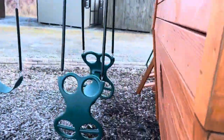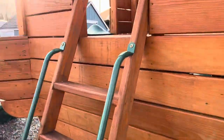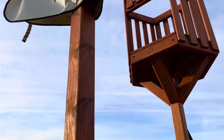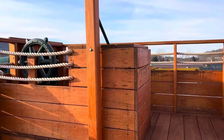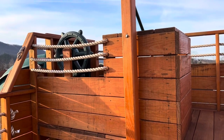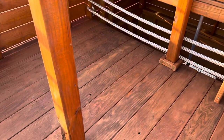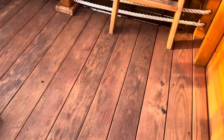We'll go up to the top here and take a look. There's an access ladder up to the upper deck, and it has the ship's wheel — so your son or daughter can pretend they're actually captain of the ship. There's our captain's wheel.